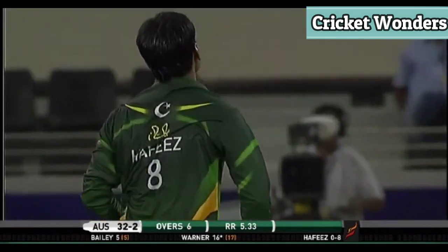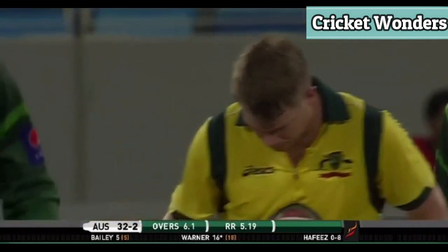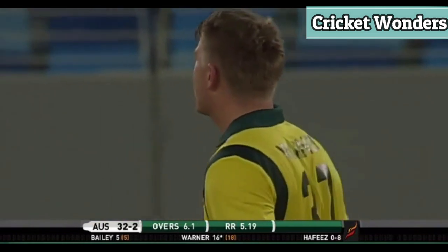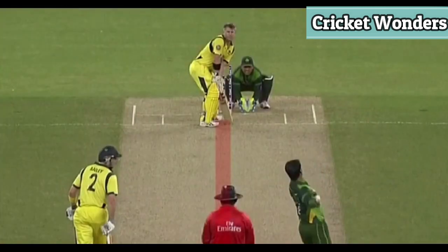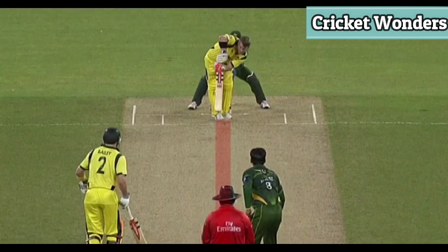Going down the leg side — not a very good appeal there, and not a very good shot as well. One of them rehearsing the forward defense; he went back to this one, should have been forward to it. Just drifting down the leg side — got the benefit of the doubt, good call from the umpire.